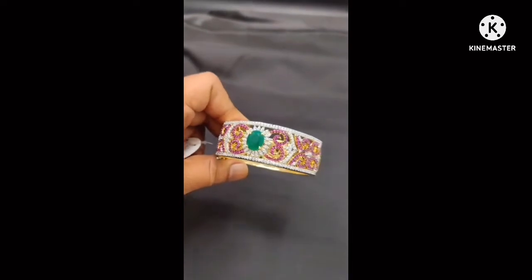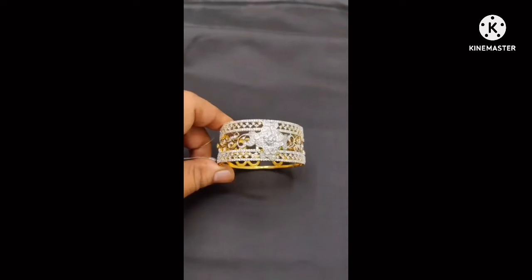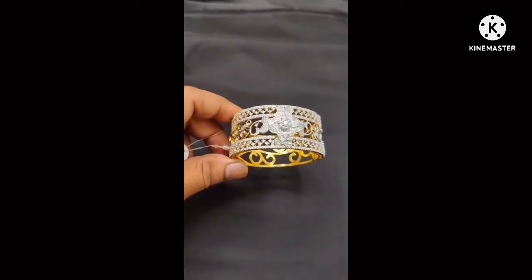For the latest collection, follow us on Facebook and Instagram — Saki 1 Gram Gold Jewelry. Description links are shared so you can check the videos and choose jewelry. You can also follow us for updates.